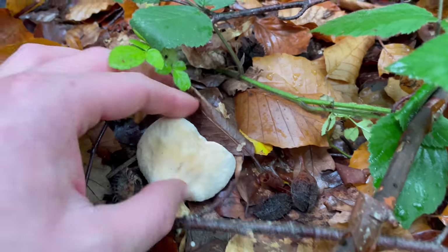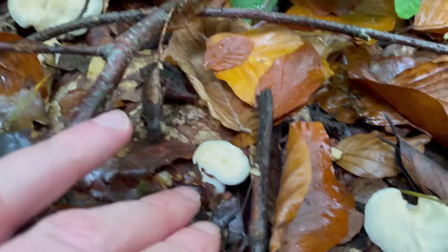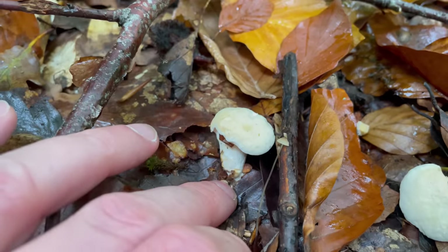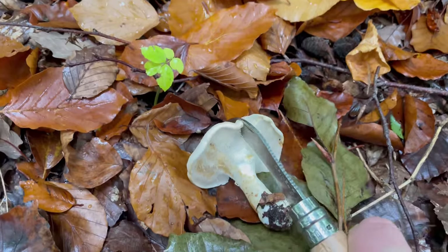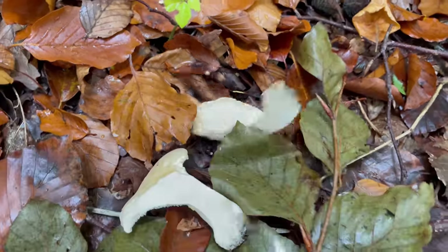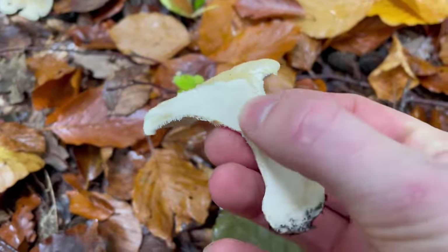You can see where I've rubbed off the spines — where it's bruised it goes a browny-pink color. The caps of the hedgehog have a very wavy, irregular shape. That's a really young one there. You can see they've got a firm white flesh.